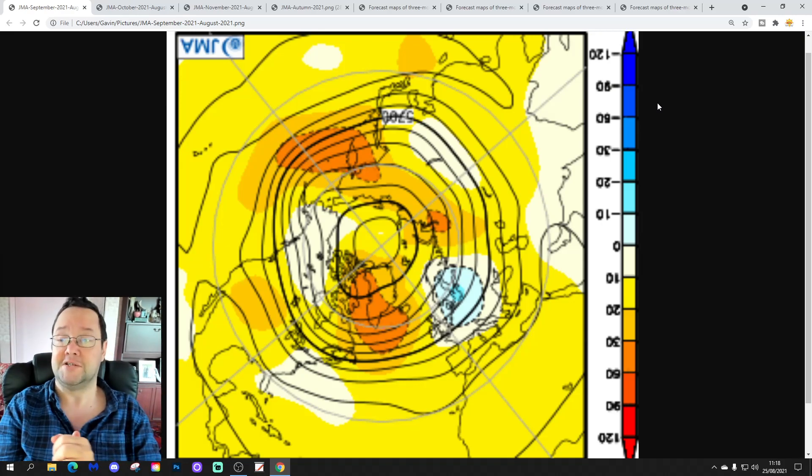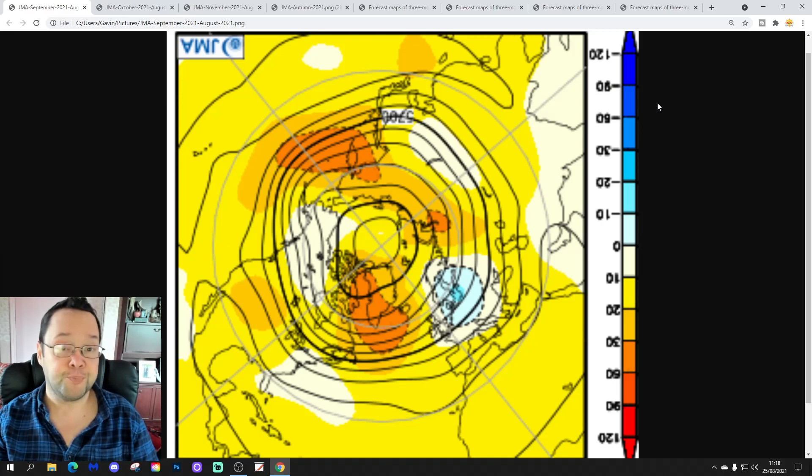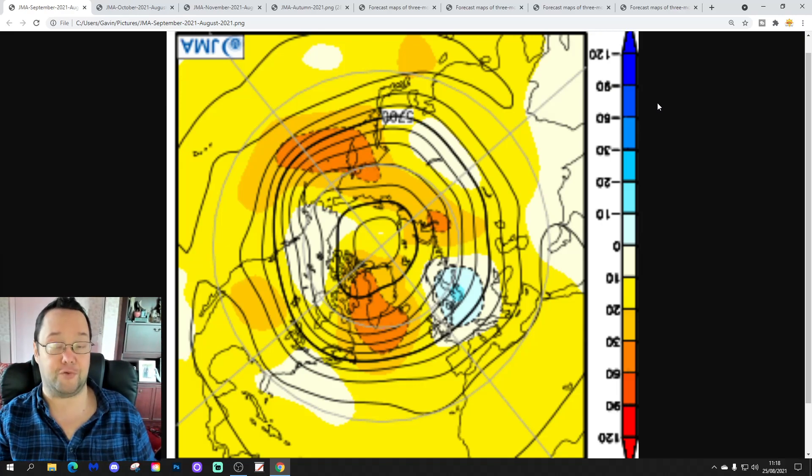It's going to be an absolute epic. The JMA will form part of that update as it always does. But we've got the other models to go through, so we won't be able to look at it in depth. You can get a lot of information from the JMA Season Model, and we always like to take this one out and have a look at it in its own terms.